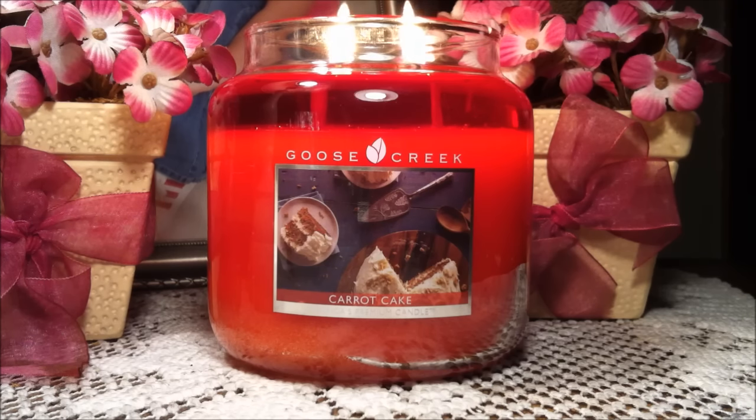I'm going to read the scent description that Goose Creek has online. It reads: this classic fall favorite will make your home smell like heaven. The aroma of cinnamon, brown sugar, and vanilla will create a cozy atmosphere. With notes of citrus, fresh cream, and nutmeg, this delicious dessert will sweeten your home every day.